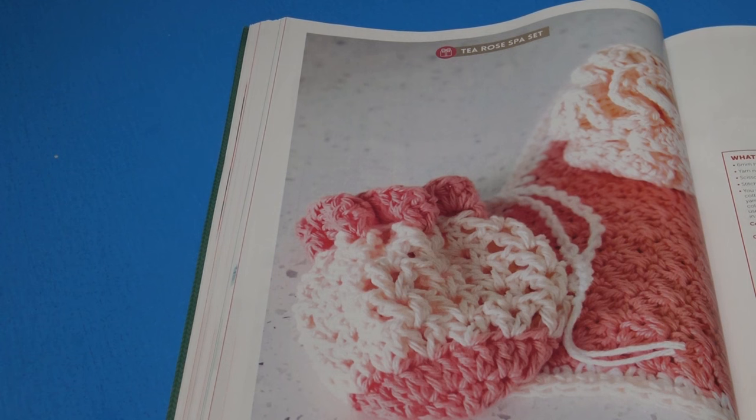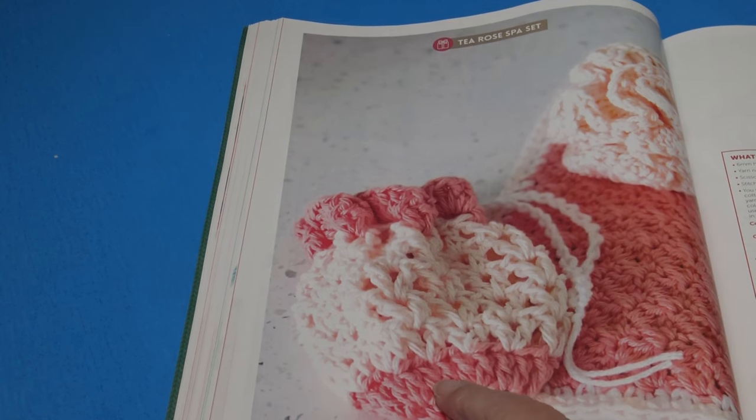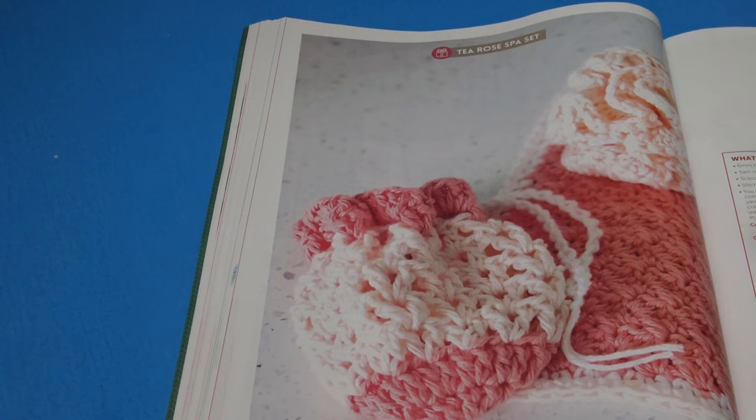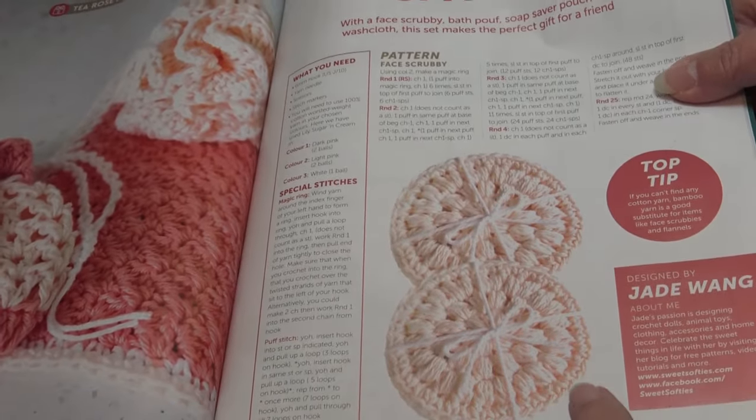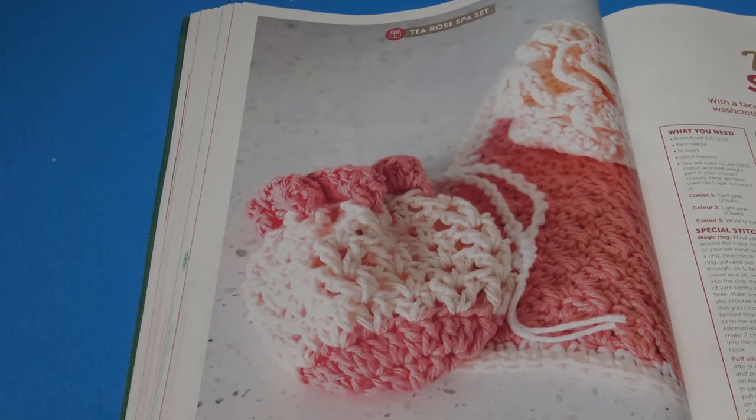If you're looking for a spa set to give as a gift with some handmade soap this holiday season, there's the Tea Rose Spa Set — a nice pattern that includes four pieces: a face scrubby, a bath poof, a soap saver pouch, and a washcloth — the perfect gift for a friend. Unfortunately, again there are no finished measurements for any of these projects.